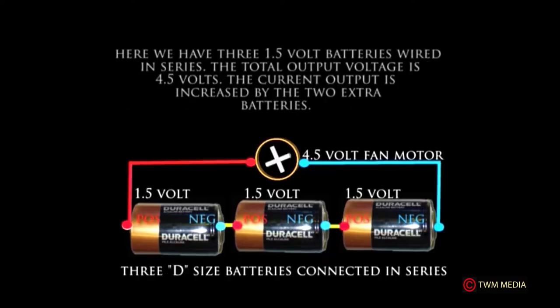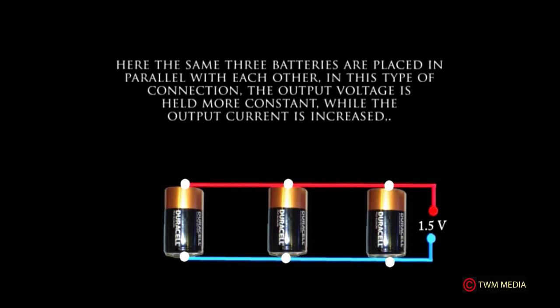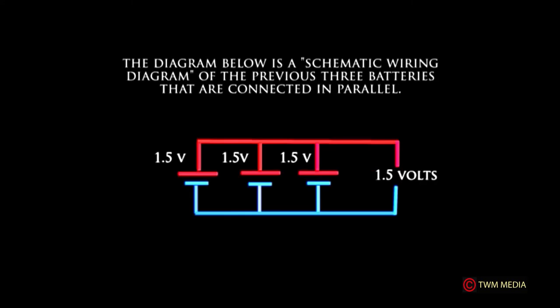Here we have three 1.5-volt batteries wired in series; the total output voltage is 4.5 volts, and the current output is increased by the two extra batteries. This can also be represented using a schematic drawing with symbols replacing the pictorial drawing. In a parallel connection, the output voltage is held more constant while the output current is increased. A schematic wiring diagram illustrates the three batteries connected in parallel.